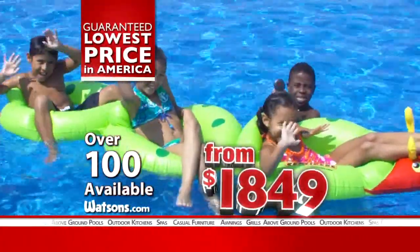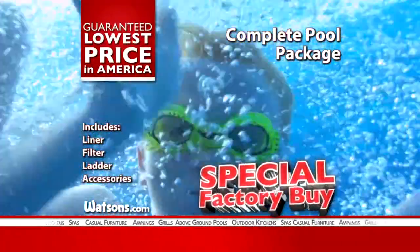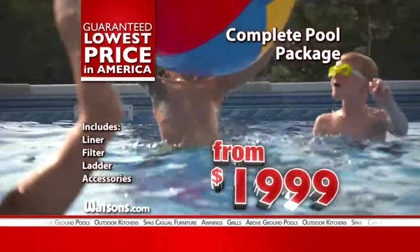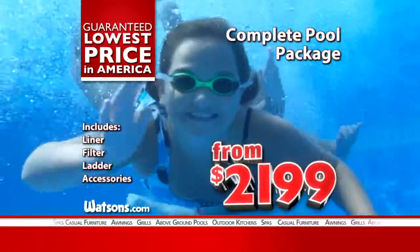Oval pool packages from as little as $18.49. Get our special factory purchase 24-foot resin frame complete pool package, including pool liner, filter, ladder, and accessories, not $29.99, now blowout priced for $19.99. Or choose our 27-foot model for just $21.99.